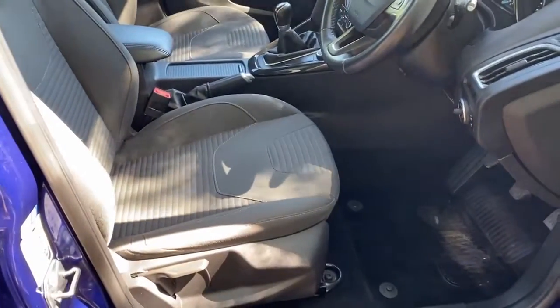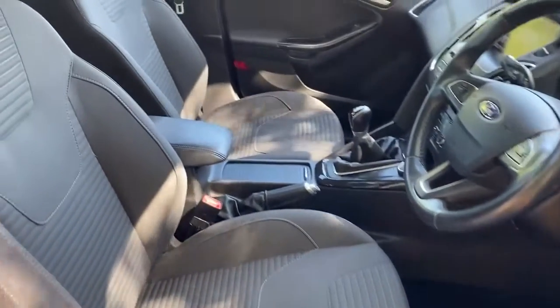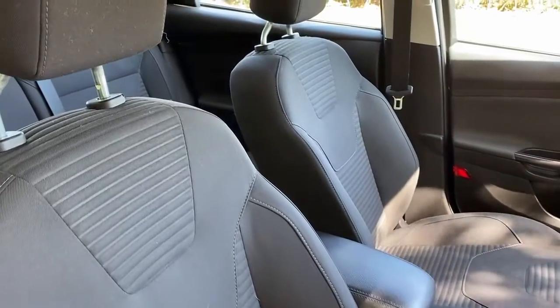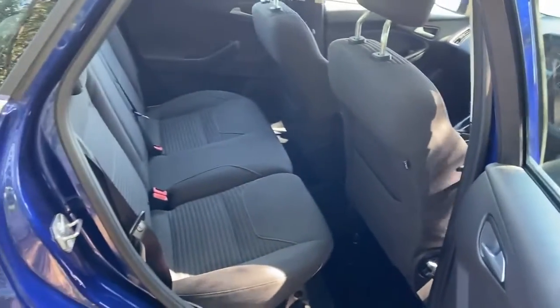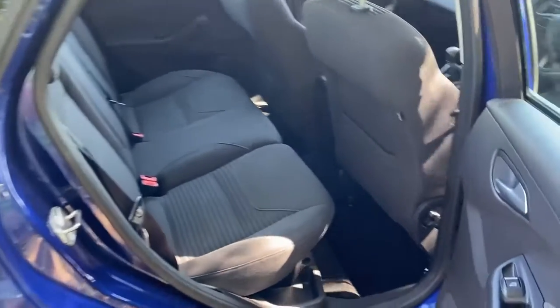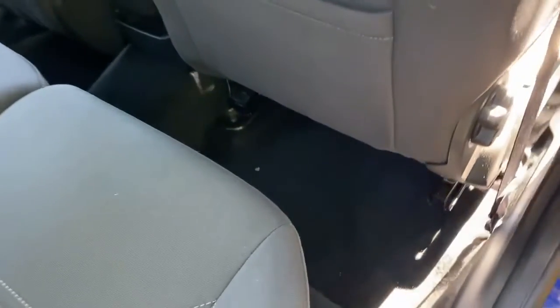Now for the inside — equally as good condition as the outside. Apologies for the shadows, that's what you get for videoing on a summer's day. There's a nice set of fitted rubber mats that come with the car to protect the carpets, and you'll probably see the carpets are in pretty good condition as well.